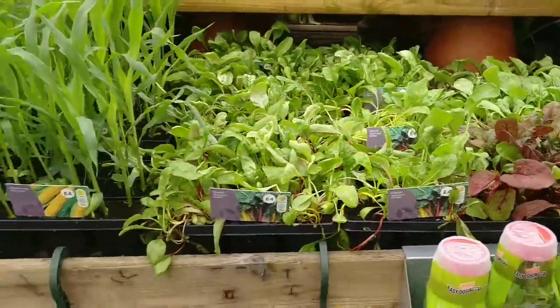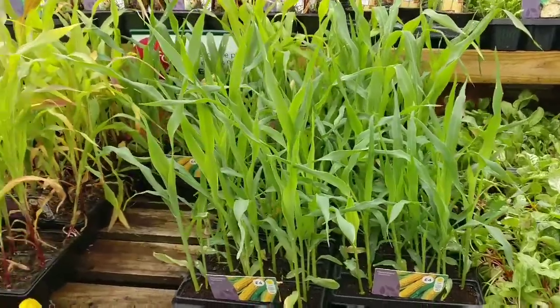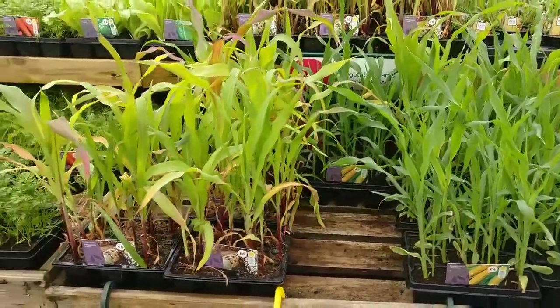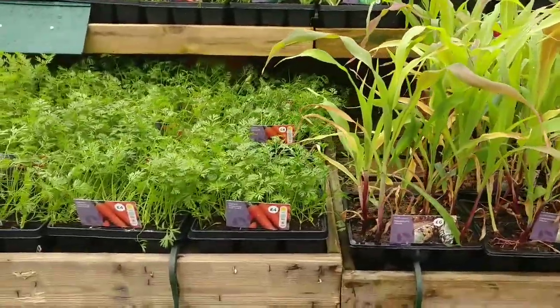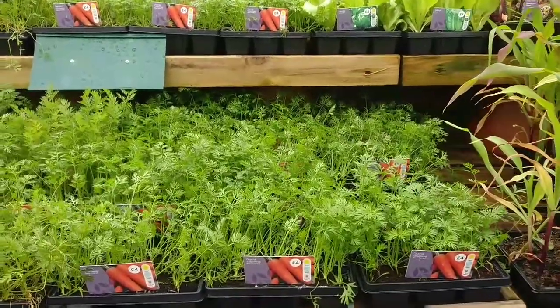So how many of you buy in your plug plants? I've got a couple coming from Rocket Gardens actually, which is the first time ever that I've got any from online. It's quite interesting to see though — these are so expensive, and I'm just wondering if anybody ever does buy them in.